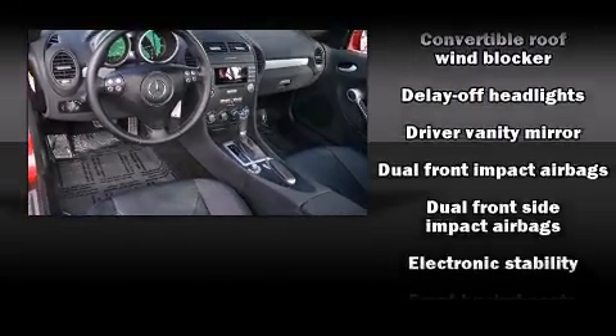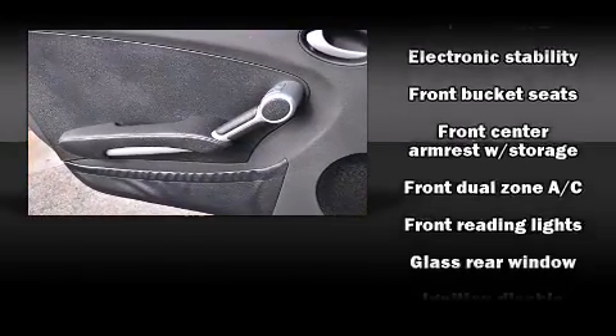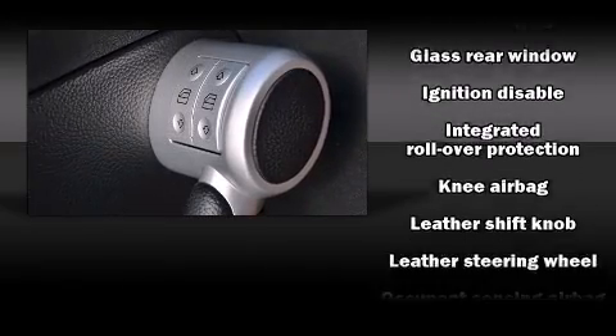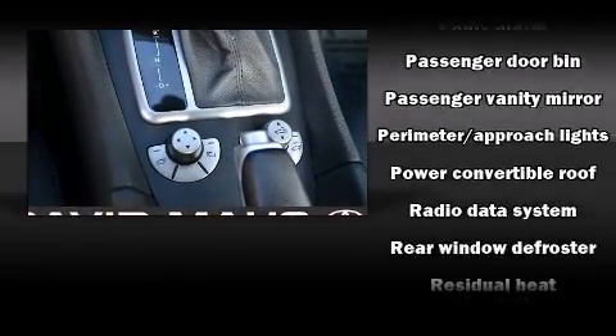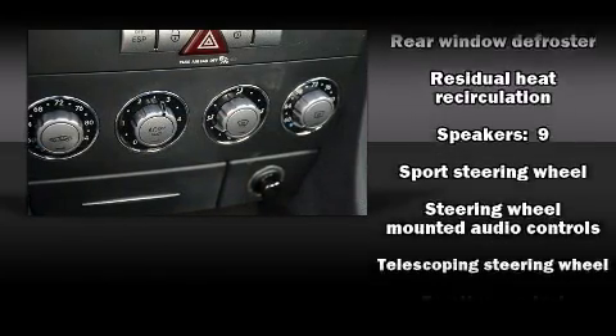Mercedes-Benz ensures the safety and security of its passengers with equipment such as knee airbags, front-side impact airbags, traction control, a panic alarm, an emergency communication system, and four-wheel disc brakes with AVS. Brake Assist technology provides extra pressure when applying the brakes.